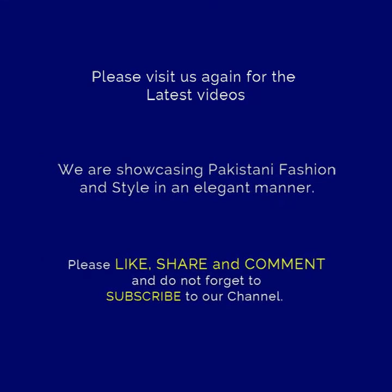like, subscribe, share and subscribe to the bell so that you will see the latest videos and notifications. Thank you very much.